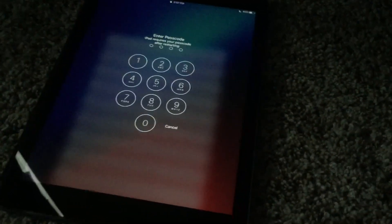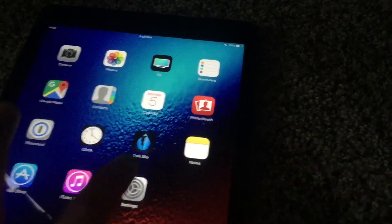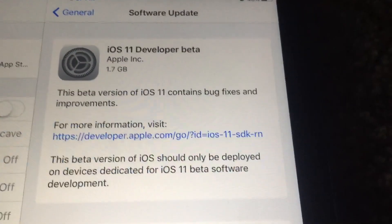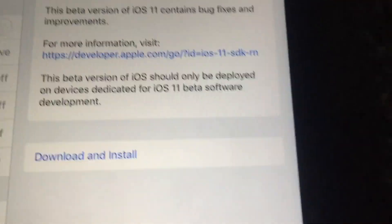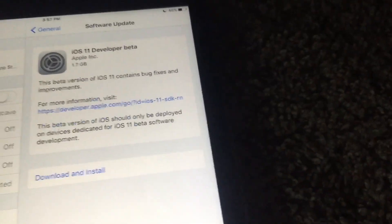Alright, my iPad's open — I didn't want to show my password so I edited that out. Here we go into Settings, then General, then Software Update, and we can see after it checks for the update that we have iOS 11 Developer Beta right here. We can download and install that, and it's going to take a while.